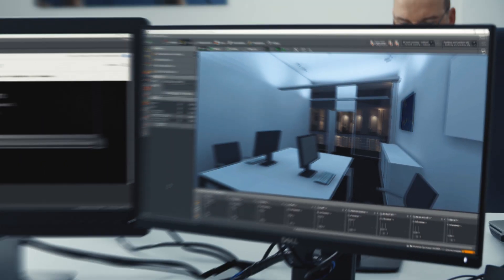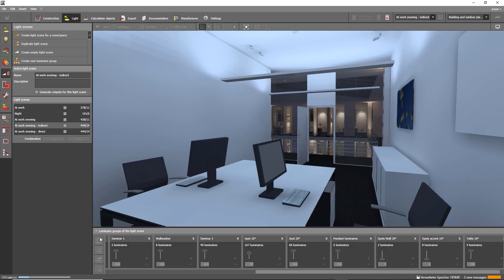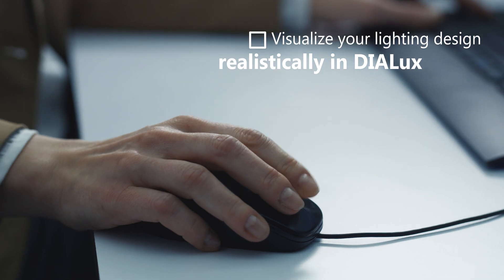With the information provided by Diyalux, luminaires can easily be implemented in the project, and through realistic rendering, customers are able to see the results in advance without failing their expectations after installation.